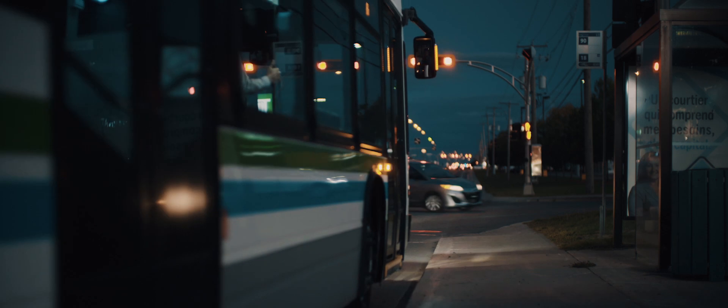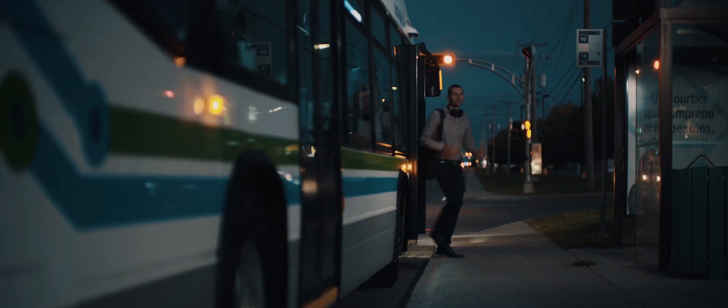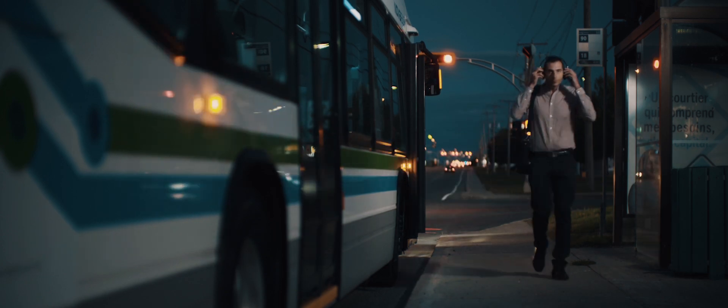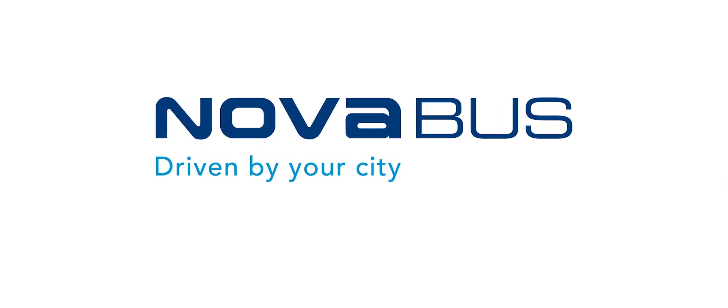As the pioneers in creating sustainable transit solutions for the future, we will make a difference. NovaBus – Driven by Your City.